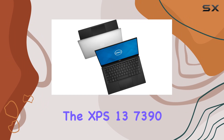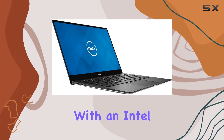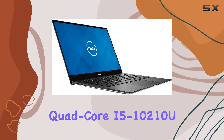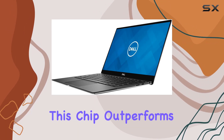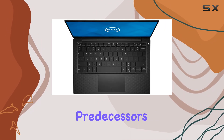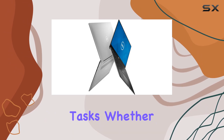Under the hood, the XPS 13 7390 packs a punch with an Intel quad-core i5-10210U processor. Don't let the i5 fool you — this chip outperforms even some i7 predecessors, ensuring seamless multitasking and smooth performance for your everyday tasks.